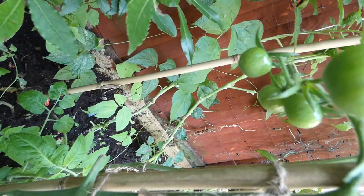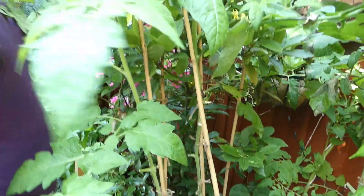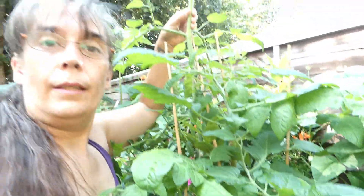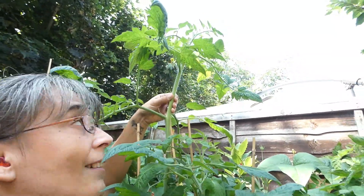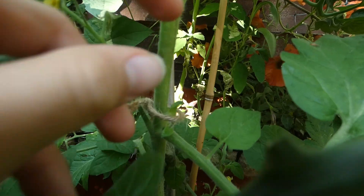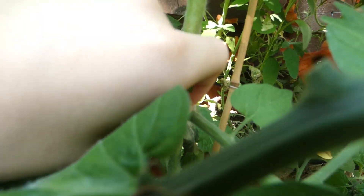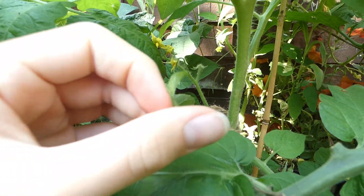And that's our tomatoes. Look how tall this tomato is — it's way taller than me, it's got to be over six foot. We need to come in here and sort these out — we'll do that later.